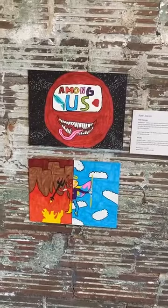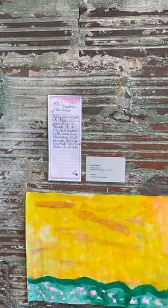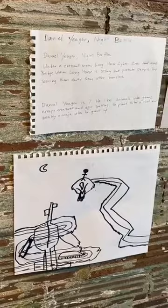And then we have Ryder's Beautifulness Marker Series on Paper. Very colorful. And then we have Josie's Meadow Sunrise, tempera paint on paper — another colorful one. Then over here, we have Daniel with Night Battle, marker on paper. And over here, Felix with Speech to the Penguins, marker on cardboard.